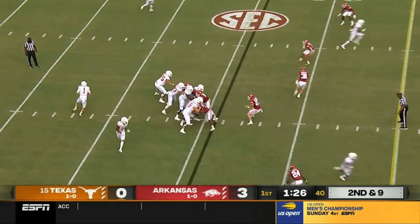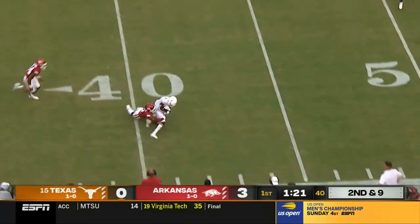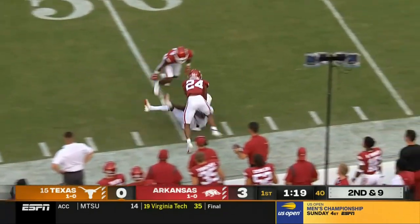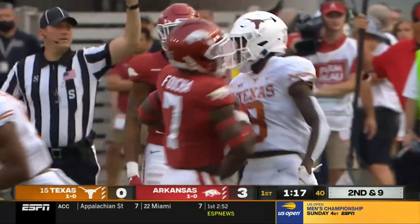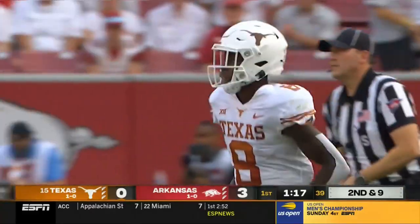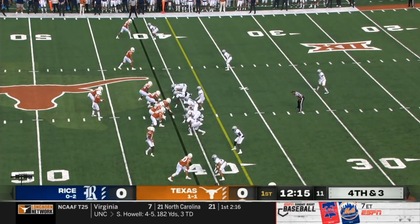Second and nine. Carr with an off-platform throw and he gets it complete — and he does so to Xavier Worthy, Texas' first pass, and it goes to the freshman. On fourth down, can Texas turn that in their direction?